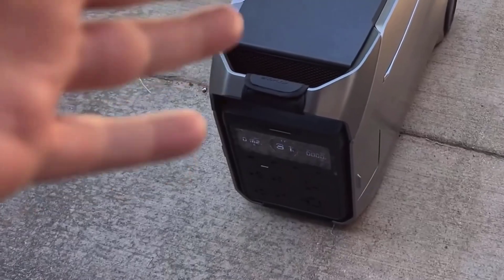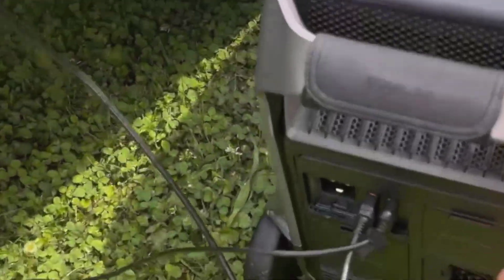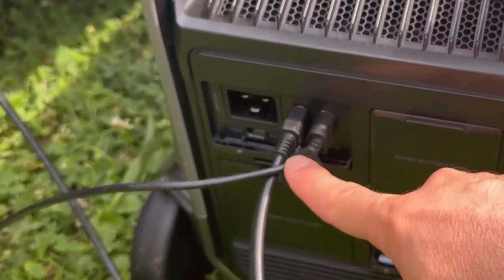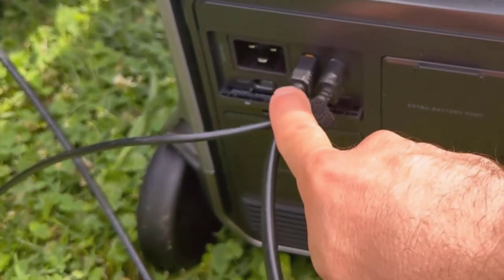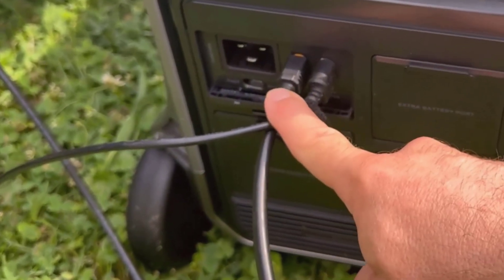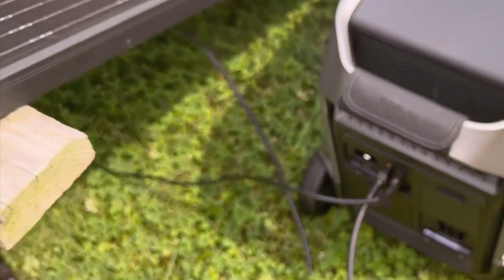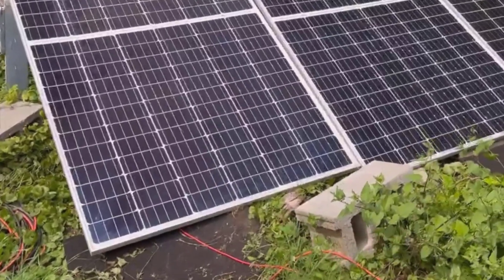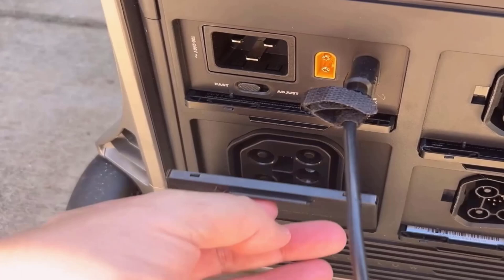In my opinion, this power station is perfect for anyone with a busy lifestyle who needs reliable energy for their home, outdoor adventures, or travel in an RV. It's convenient, powerful, and provides options you didn't know you needed until you've actually used them. I'd recommend this for people who want to be prepared for emergencies without dealing with the noise and mess of gas generators, or anyone who wants a dependable energy source that's easy to use and maintain.